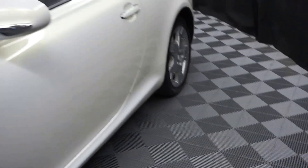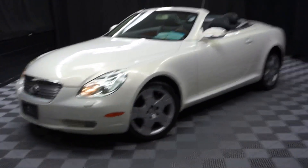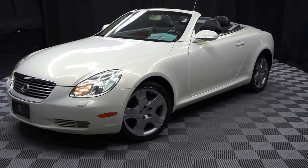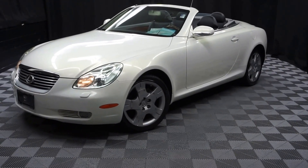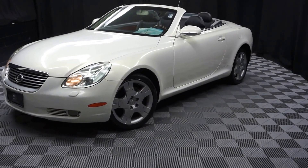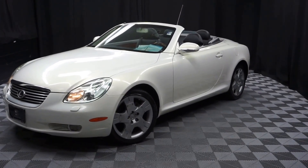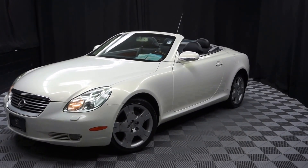If you're looking for more information on this 05 SC430, or any of the other 100-plus vehicles in our pre-owned inventory in our 90,000 square foot pre-owned showroom — when you come here at Lexus of Wilmington, you do your car shopping indoors to avoid the elements of the weather. Stay warm, stay cool, stay dry. Shop inside at Lexus of Wilmington. Go to LexusofWilmington.com for more information.